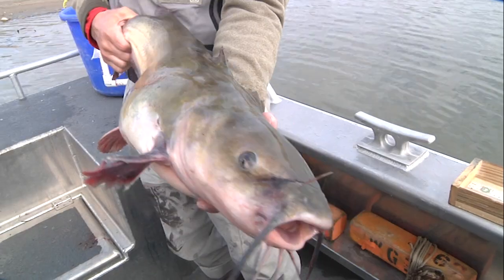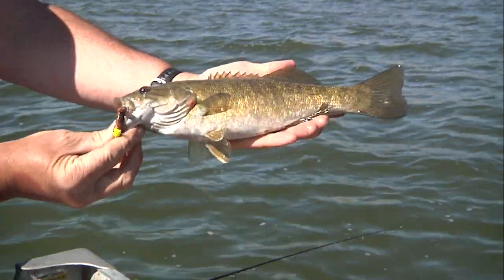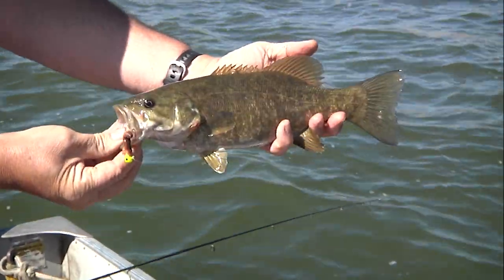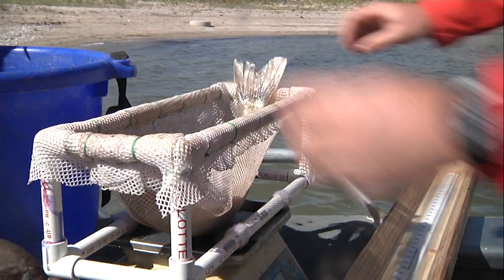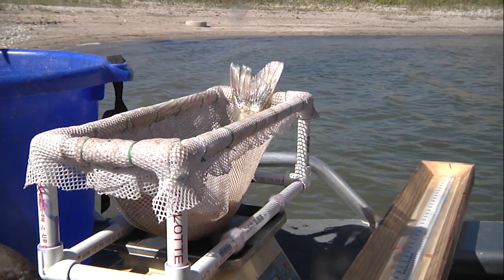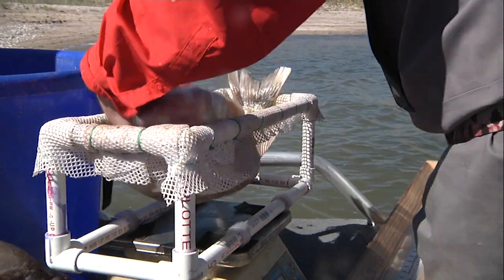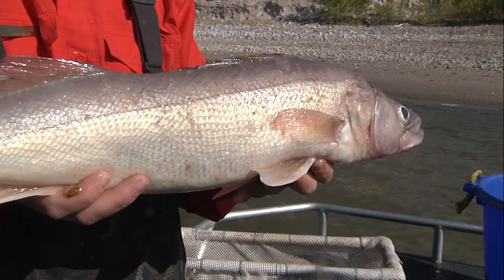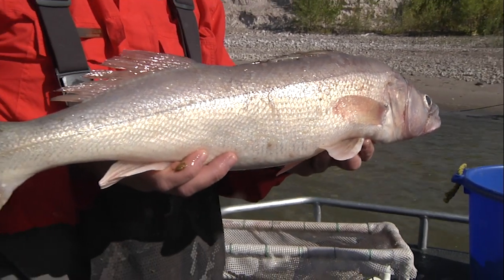Some catfish caught measured over 27 inches with many over 5 pounds. Perch in the 10-inch range were also caught, and numerous smallmouth bass over 16 inches are present. Many fish, regardless of species, meet master angler size requirements. Freshwater drum here grow to large sizes, too, and offer anglers a species not that common around the state.